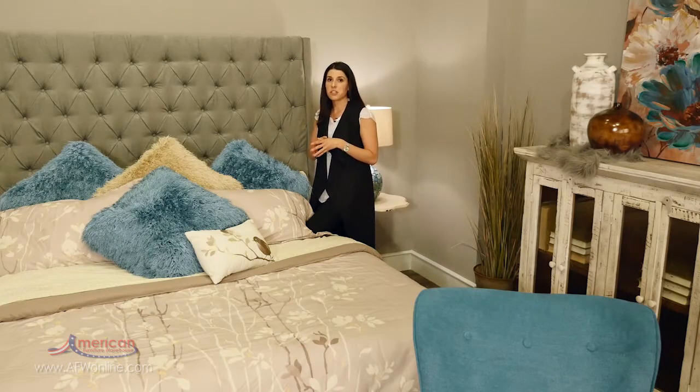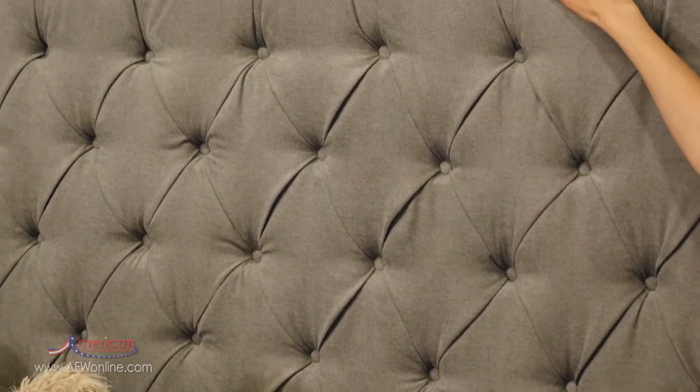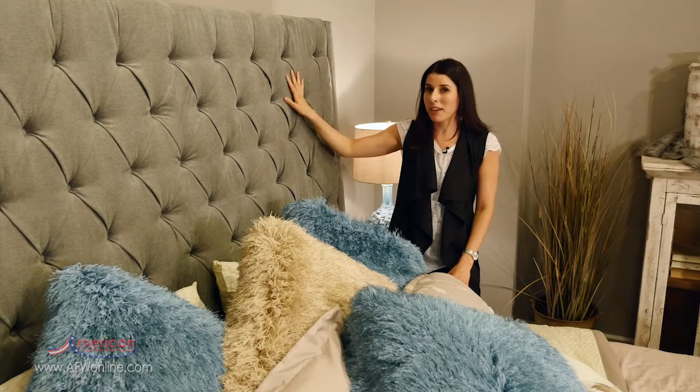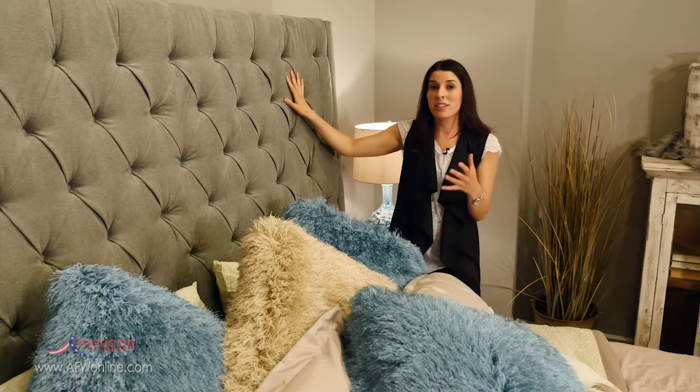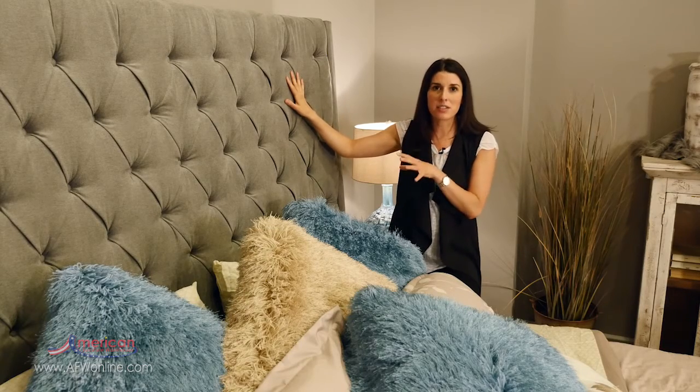One solution is to utilize the vertical heights of your room. For example, this upholstered bed has a really tall headboard, and what's great about this is that it doesn't take up any additional floor space and it draws your eye up because it's so exaggerated.